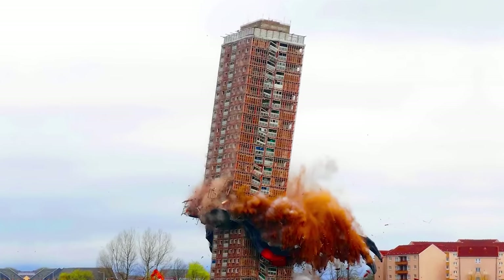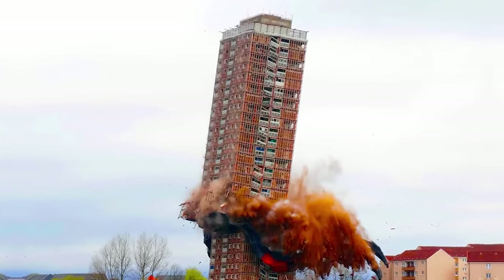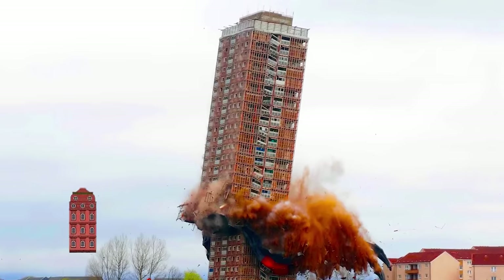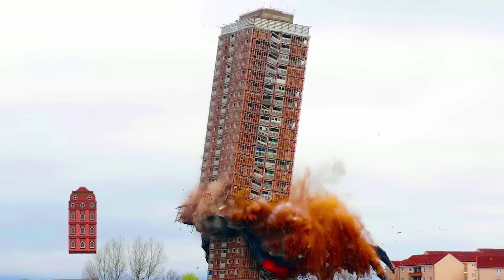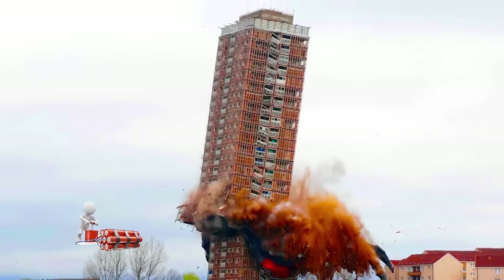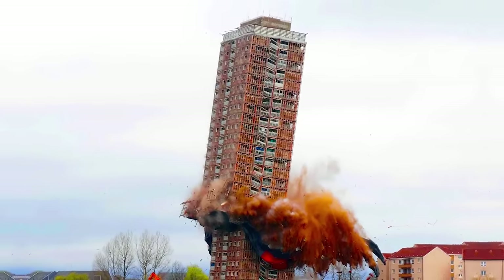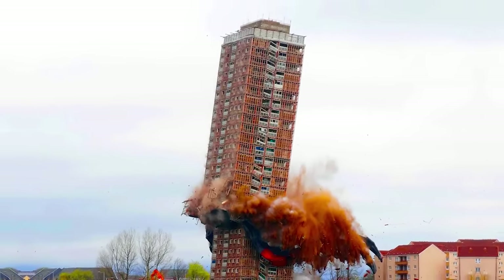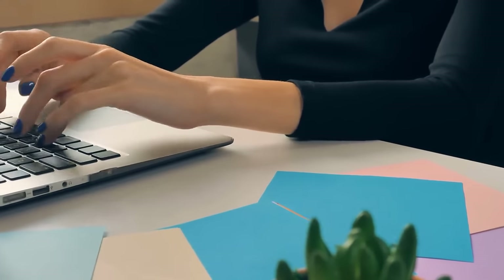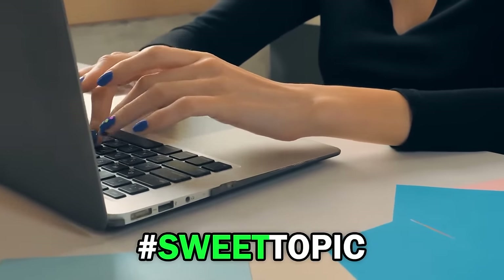The demolition of the 30-story tall Red Road Tower was one of the tallest demolitions that's ever gone down — literally. Red Road Tower was once a famous and striking part of the Glasgow skyline, but not anymore. It took 88 kilograms of explosives to tear the thing down. The tower was demolished so new and better homes could be built where it once stood.